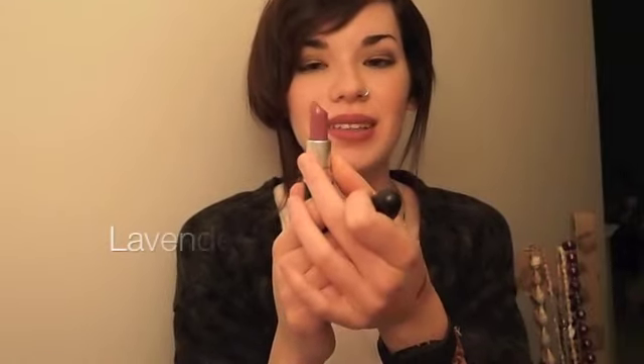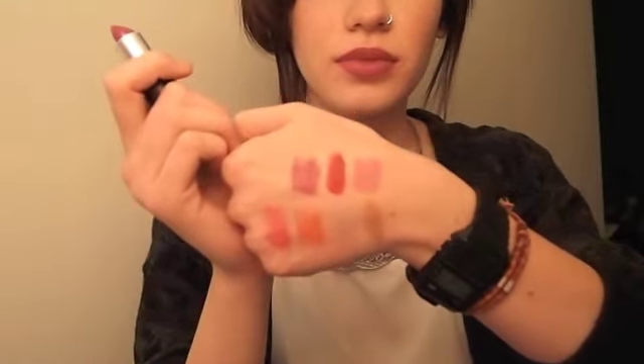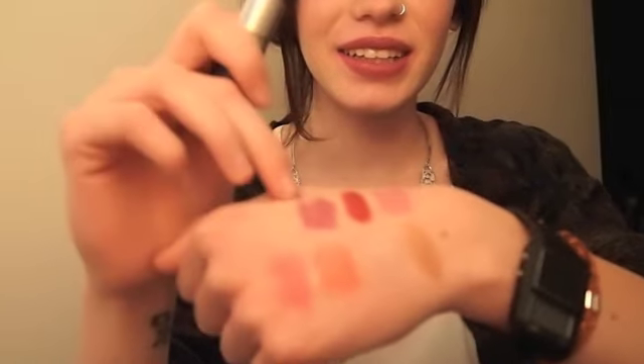My most recent MAC lipstick purchase is Up the Amp, and this is another amplified — I must like amplified or something. It's a purple and it's so awesome, I love this color so much. Oh, and there's Runaway Red right there — I forgot to show you guys. And this is Up the Amp right there. This one and Snob are my two favorites.